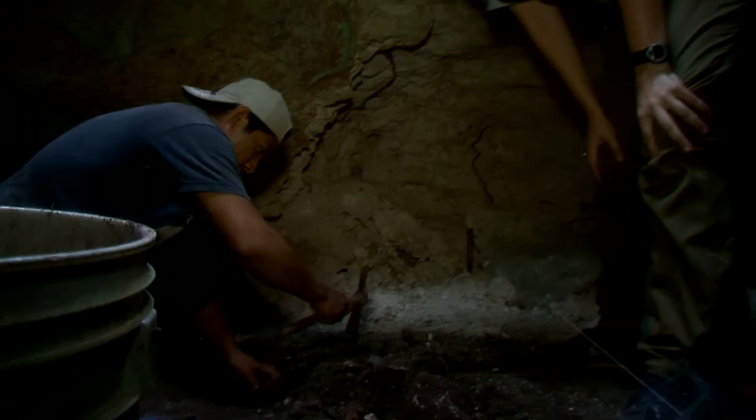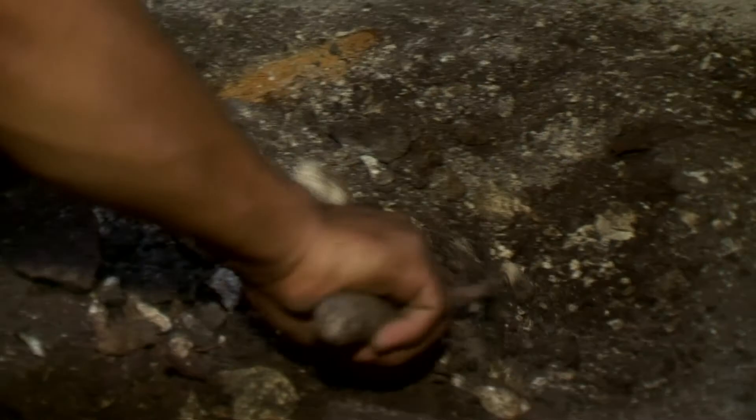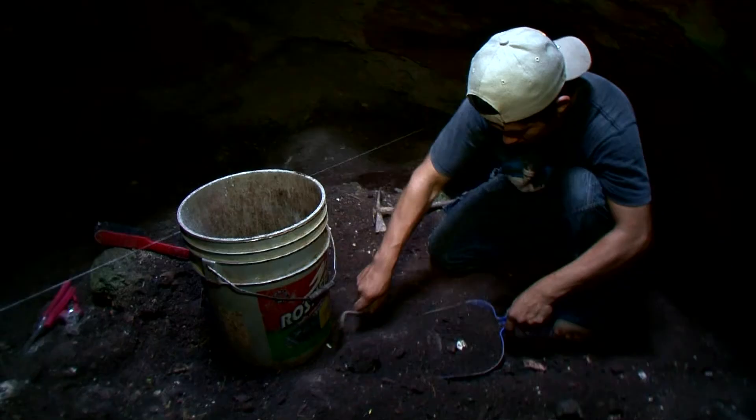The soil starts to change color — those are all things that we want to pay attention to.